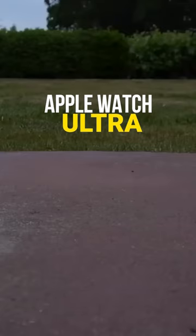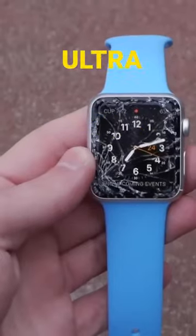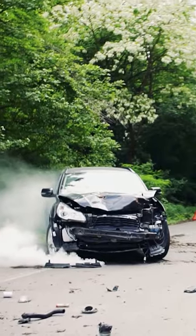Crash detection in the Apple Watch Ultra means if a user has had a collision, it would know and actually do something about it. Here's what we know.